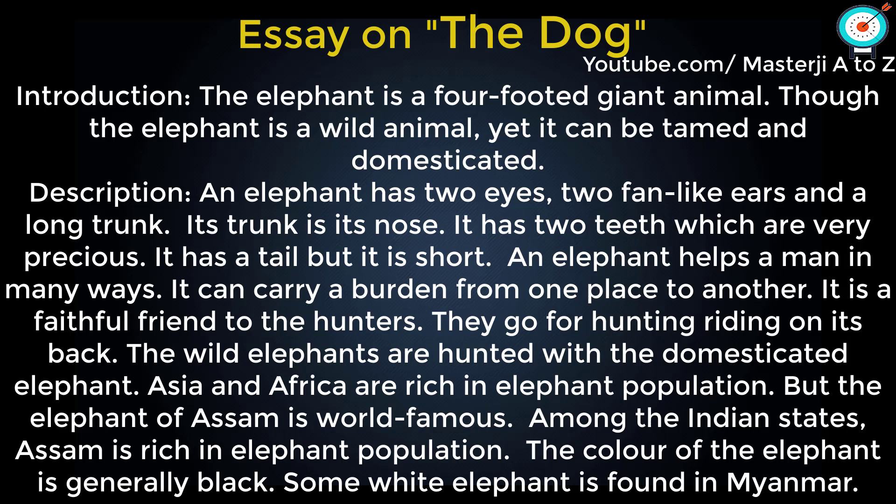The color of the elephant is generally black. Some white elephants are found in Myanmar.